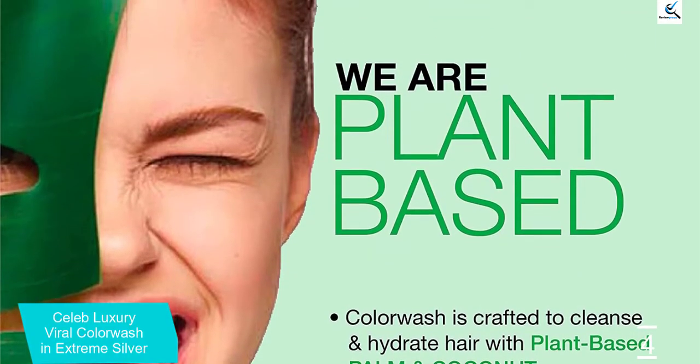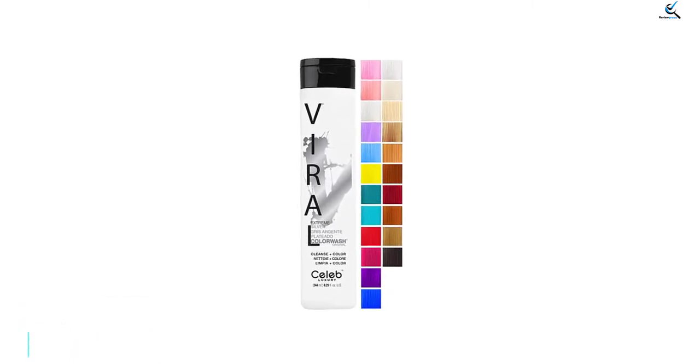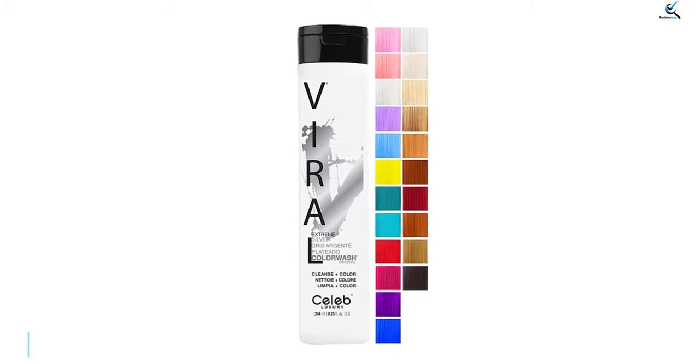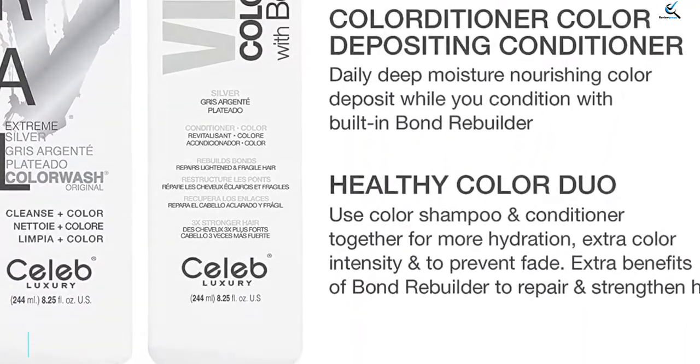Unlike some others, Viral can produce a fairly vibrant color on the first wash if you let the product sit for 15 to 30 minutes, making this a good choice for people who are looking for something a little more temporary. It will eventually fade but you can upkeep it by shampooing with Viral as needed. It seems to work best for folks with bleached hair compared to natural blondes, but will definitely produce color on both.